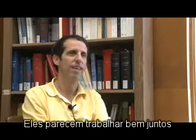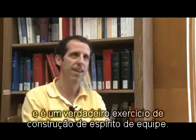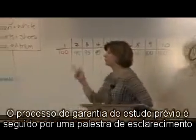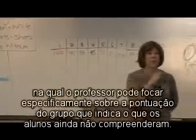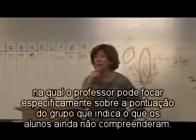They seem to work well together, and it's a real team spirit building exercise. The readiness assurance process is followed by a clarifying lecture in which the teacher can focus specifically upon what the team scores indicate the students have not yet grasped.